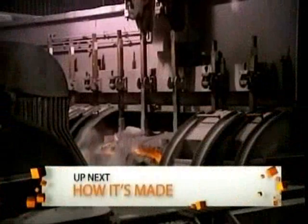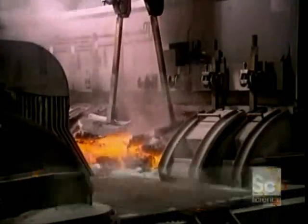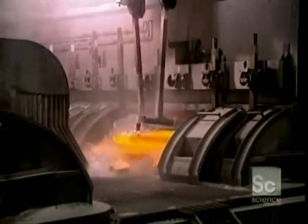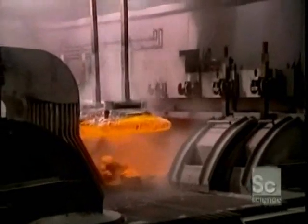Via the process of alumina reduction at 1742 degrees, the anodes lose volume and will have to be replaced. It's a continuous operation — each anode has a lifespan of about 20 days.